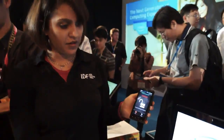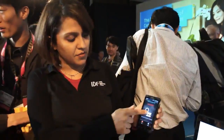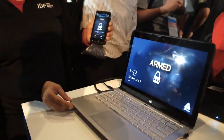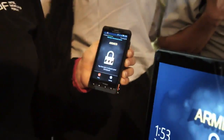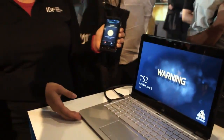What I have here is my system, which has an application called the PC Alarm System. I can remotely lock my system from my phone — as you can see, I've armed my system. If somebody tries to touch my system, it's going to give me a warning and sound an alarm on my ultrabook, as well as send me a notification that somebody's trying to touch my system.